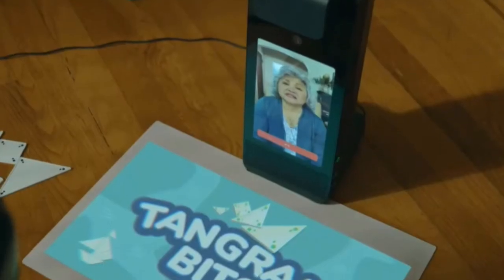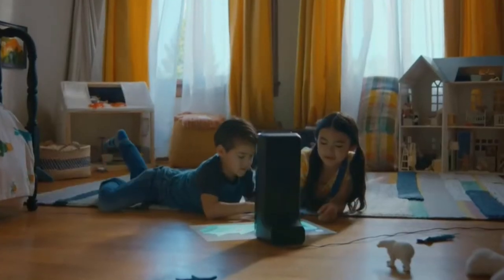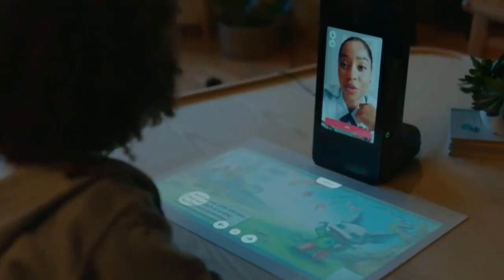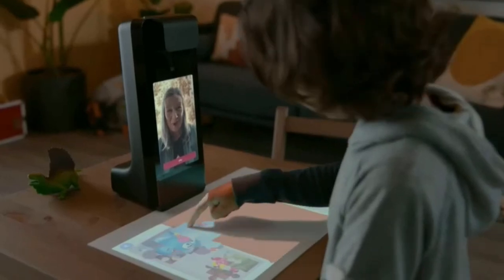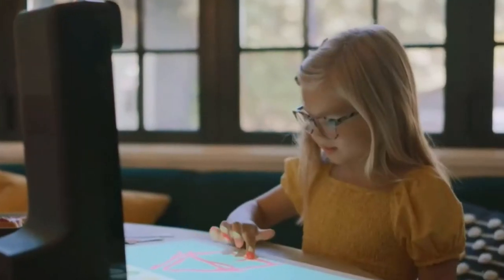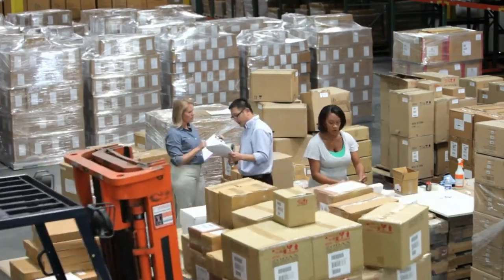The final product we have is the Amazon Glow with Tangram Bits. The Amazon Glow is perfect for kids to learn, play, read, and create art together through video connectivity. This comes with one year of Amazon Kids Plus subscription to access multiple art activities, books, and games.